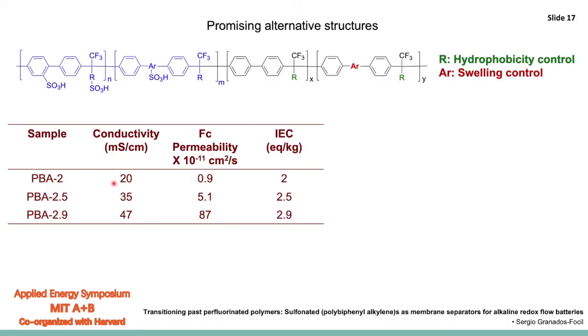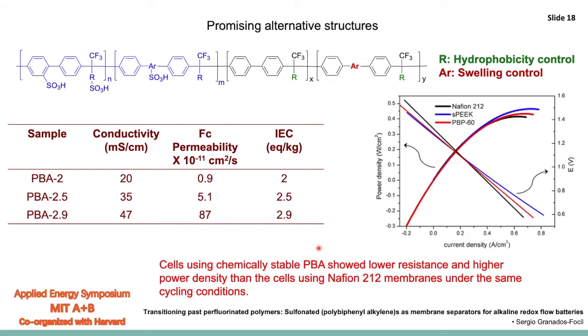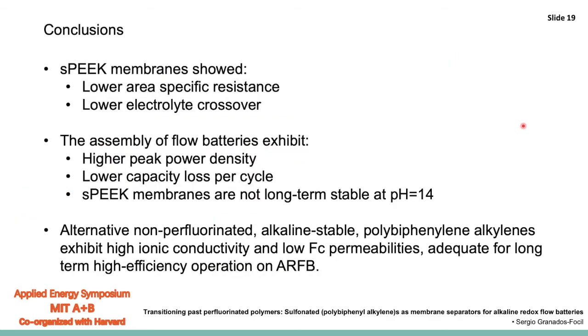We have made a few of these candidates, and in general they exhibit reasonable conductivities comparable to Nafion, ferricyanide permeabilities that are lower than or comparable to those measured with Nafion, and ion exchange capacities acceptable for these applications. Polarization curves of cells run under the same conditions show performance that is comparable and actually lands in the middle between SPEEK and Nafion, which is really encouraging. The next step is to increase the number of candidates to synthesize and further study their ability to cycle long-term. We know there is no degradation after exposure to base, but we haven't done long-term cycling for these particular molecules yet.